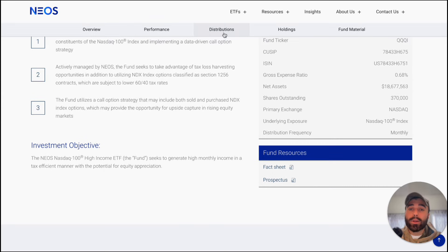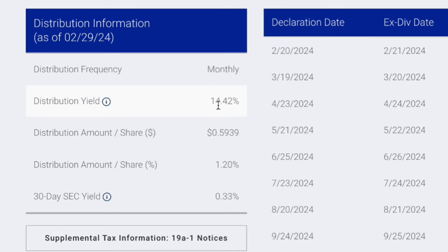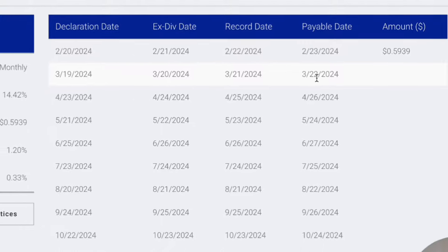Looking at QQQI's distributions: the yield is 14.42% so far, their first distribution was $0.59 per share paid out on February 23rd, and you'll receive the next dividend payment if you invest in this ETF by March 22nd.